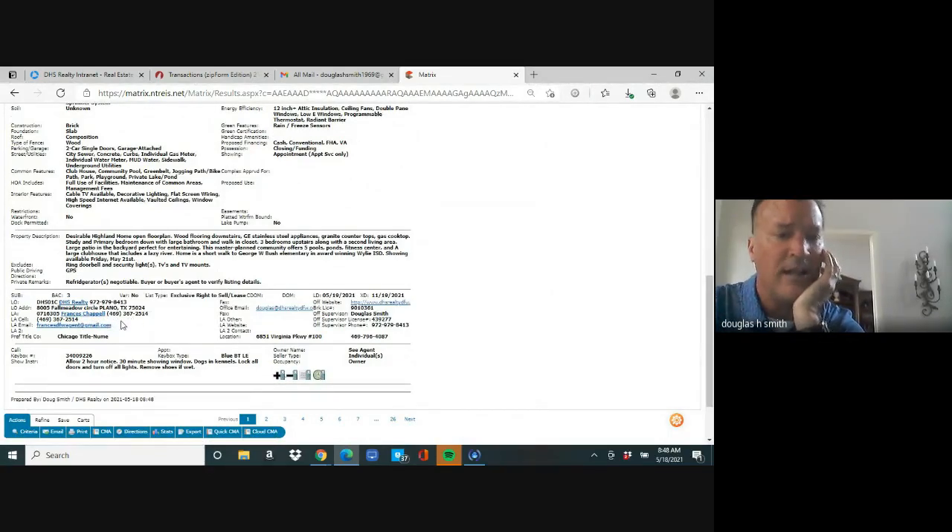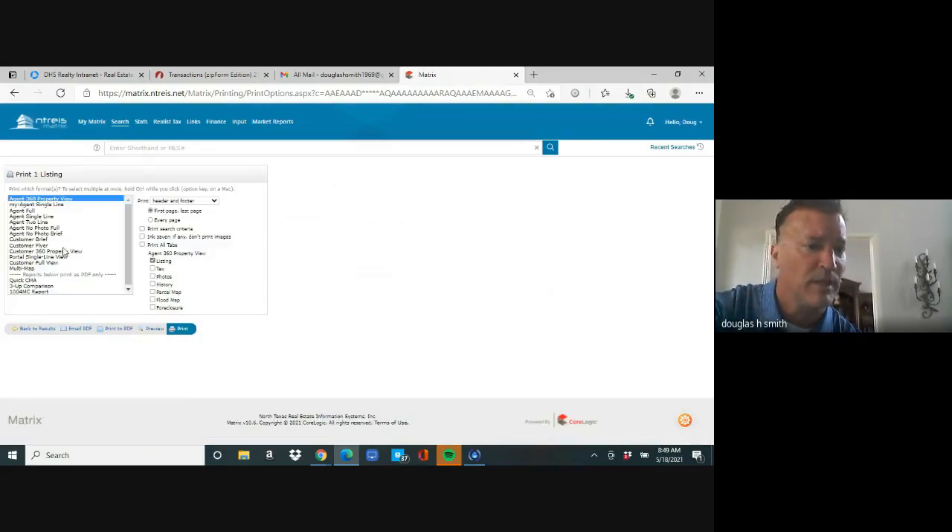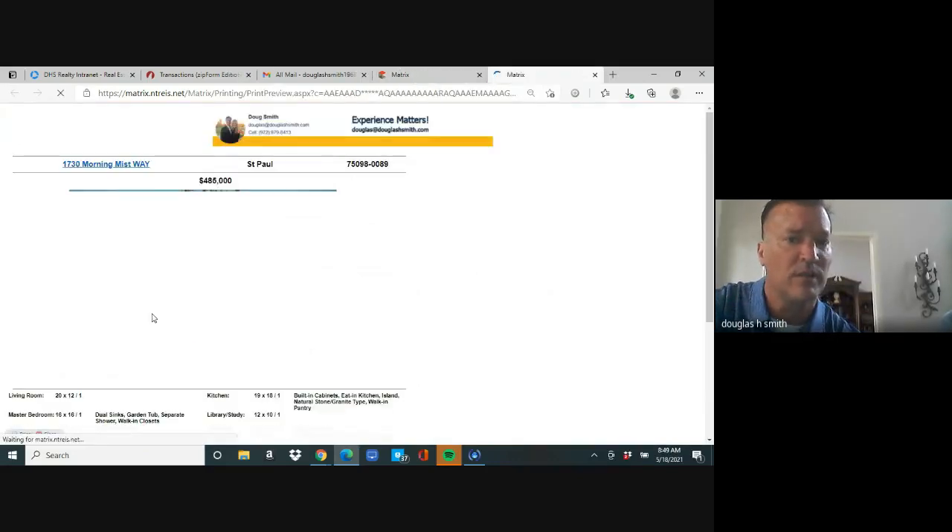If this were an agent Paul didn't know — say, doing an open house for another broker's agent — he'd want to print this to have the contact information. It's a good idea to either get some graphics done, or he can go to the bottom and hit 'print.' When he hits print, he wants to pick 'customer flyer' and preview it.